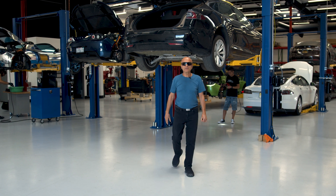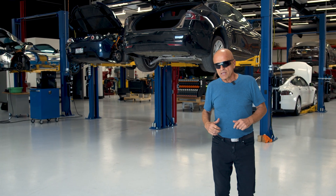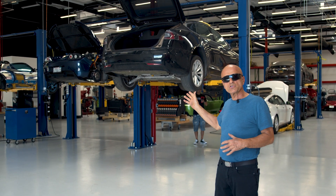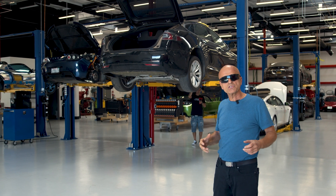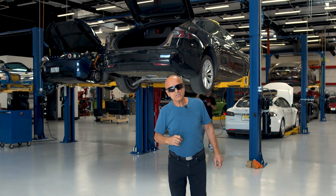Welcome back to Gruber Motor Company — I'm Pete Gruber. A customer brought us a Tesla Model S that they had just purchased at a local auction, and he brought it to us to analyze its condition and do some repairs. The first thing we found is that the car sits very high.